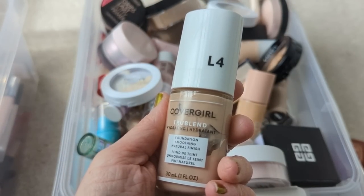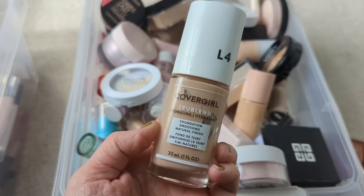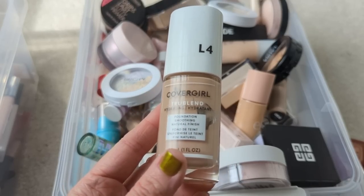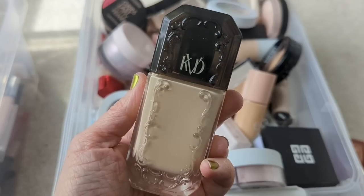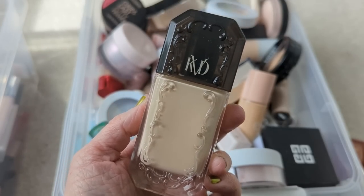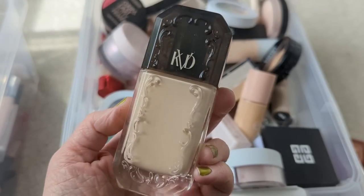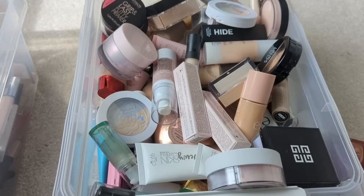Next, we have the CoverGirl True Blend Hydrating Foundation — this actually is really nice too. I used this in a recent video talking about products that nobody talks about, and this has a really similar skin-like finish to the CoverGirl Clean Foundation, but this has no scent. It doesn't have the Noxzema smell, and it doesn't irritate my skin, so this is a really good one if you're looking for a drugstore foundation with a very skin-like finish. It's beautiful. Next up is the new KVD Good Apple Foundation — I just got this very recently. It's slightly dry on my dry skin, but if I exfoliate well and moisturize well, it's fine. It's actually very full coverage — it hides everything — and it sets down immediately, so it's not something that's going to transfer throughout the day. It's a beautiful formula, and I think I might like it even better in the summertime. Definitely holding on to that.